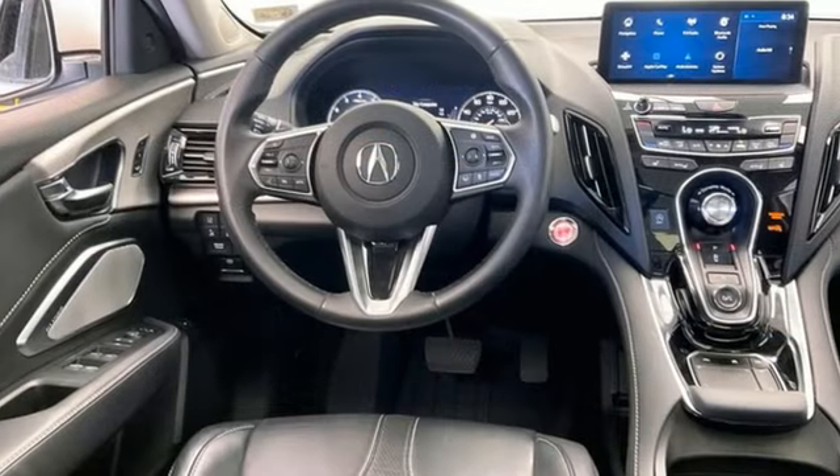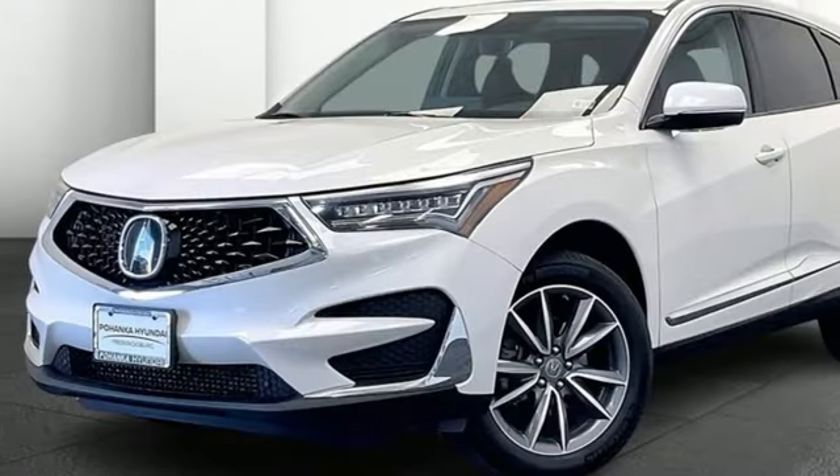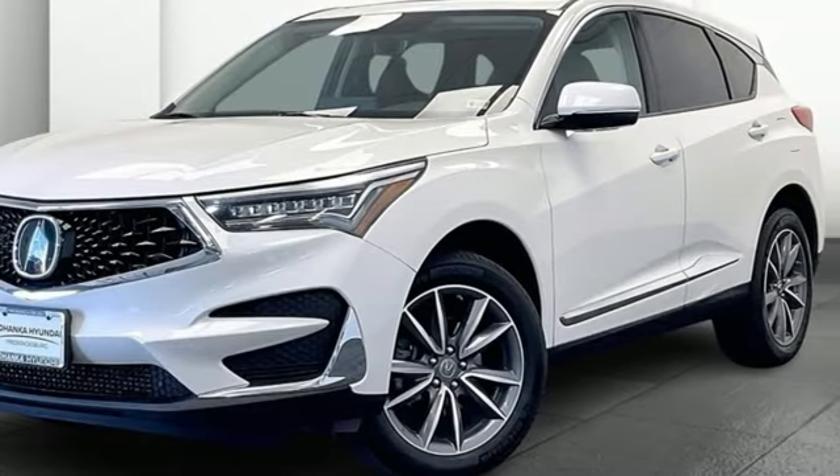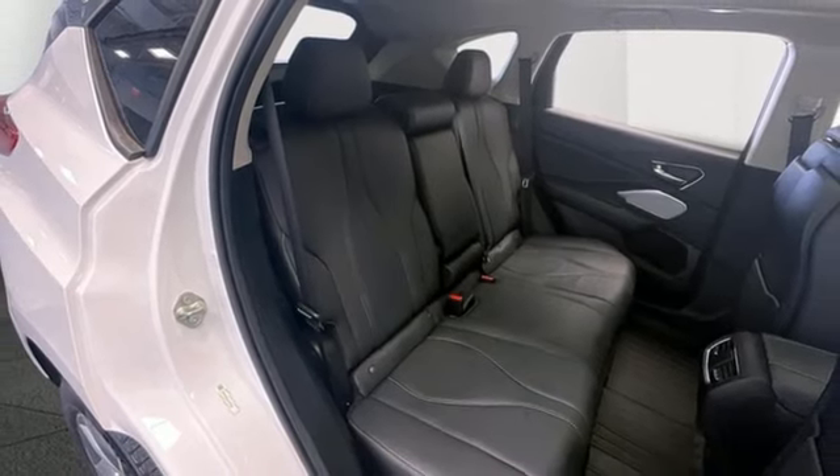Auto dimming rearview mirror, doors and push button start proximity key, front heated leather sport seats, integrated navigation system with voice activation, and automatic transmission.